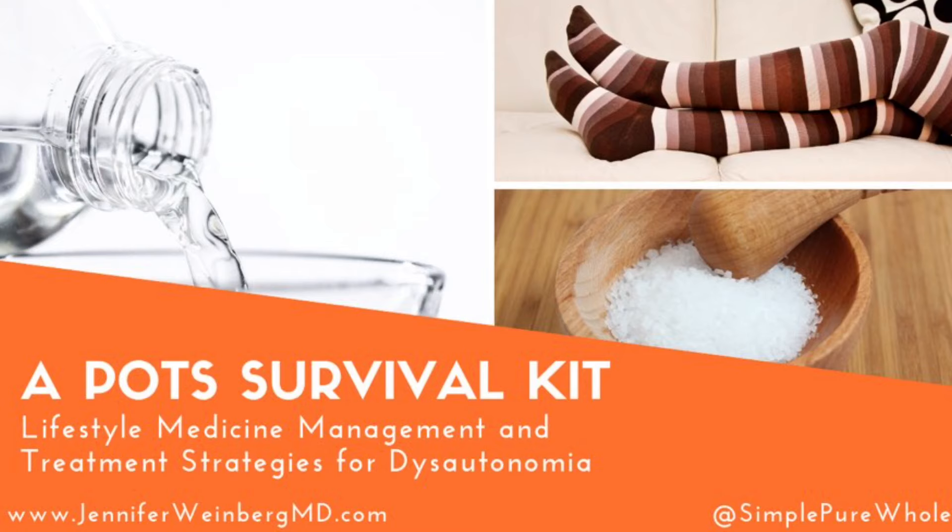Welcome back to Simple Pure Whole Wellness. In today's video, I'm presenting my dysautonomia treatment and POTS survival kit with some lifestyle medicine strategies for managing dysautonomia.